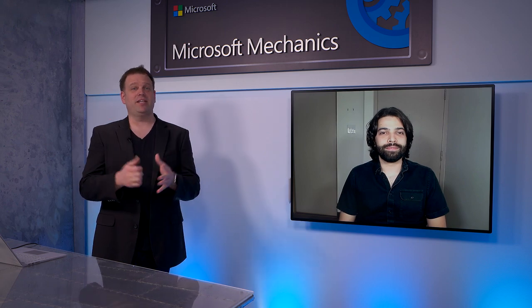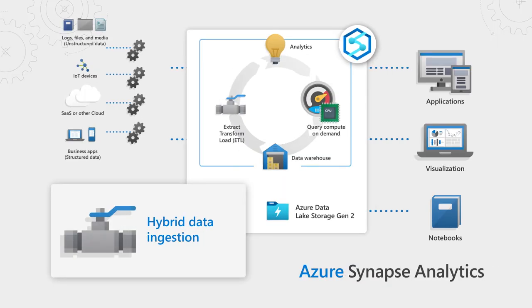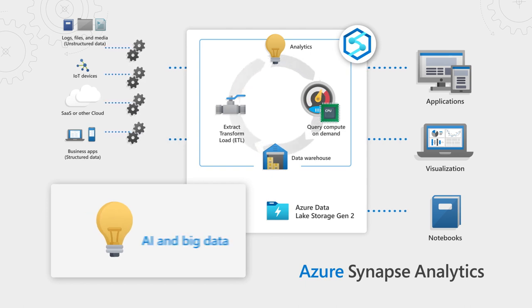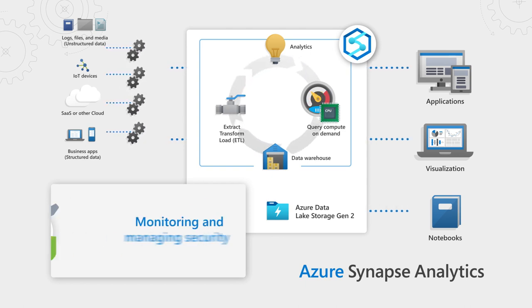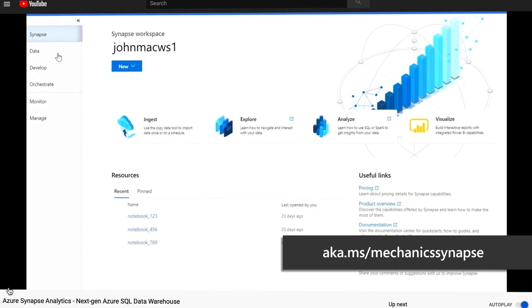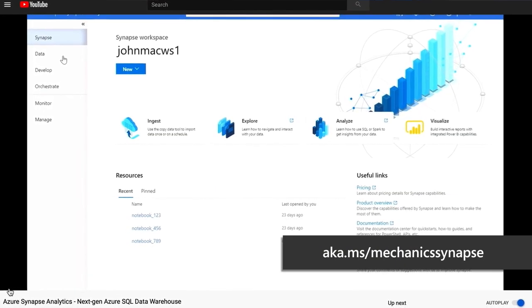Before we get into this, just a quick recap: if you're new to Azure Synapse, this is Microsoft's limitless analytics platform that really brings together data warehousing capabilities along with big data processing into a single service. You can learn more at aka.ms/mechanics synapse.